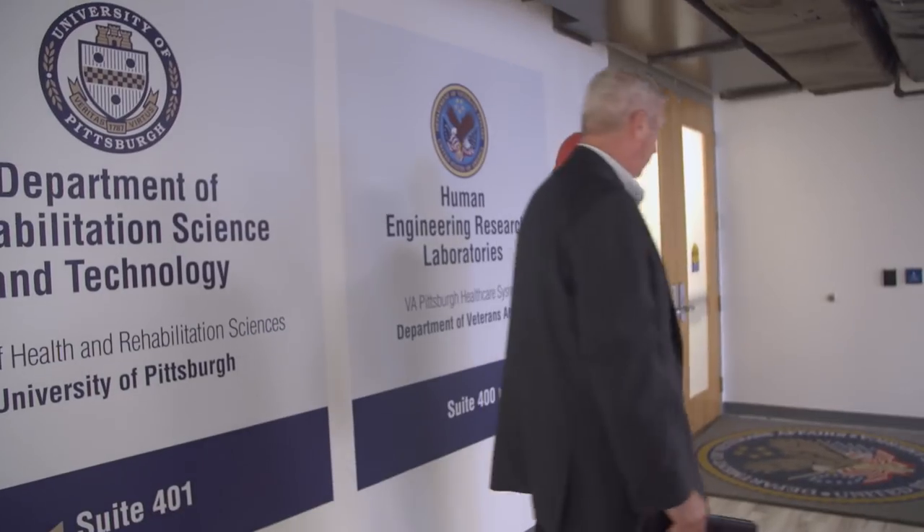We're actually at the Human Engineering Research Lab. It's a collaboration with the VA and the University of Pittsburgh and the University of Pittsburgh Medical Center. The VA research and the University are working together to invent the next generation of assistive technologies. It's kind of a good marriage.